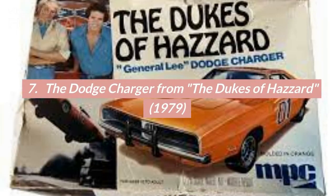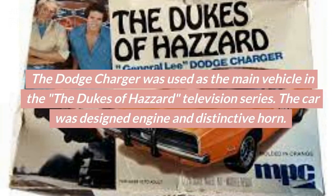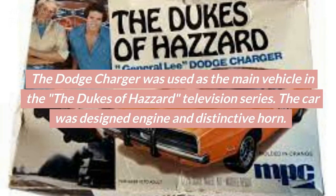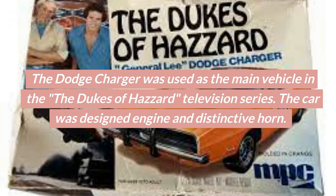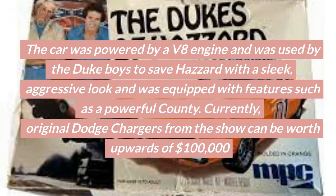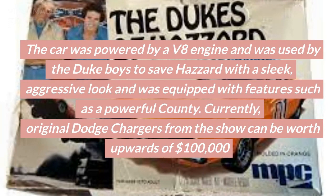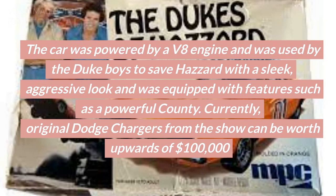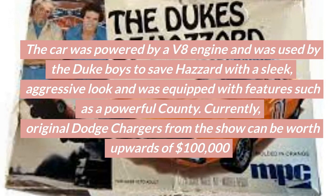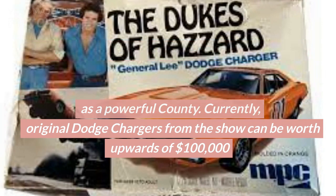Number 7: The Dodge Charger from The Dukes of Hazzard, 1979. The Dodge Charger was used as the main vehicle in The Dukes of Hazzard television series. The car was designed with a distinctive look and was powered by a V8 engine, used by the Duke boys to save Hazzard County. Currently, original Dodge Chargers from the show can be worth upwards of $100,000.